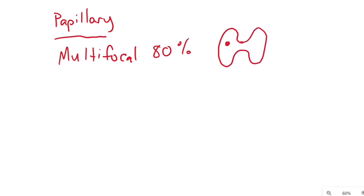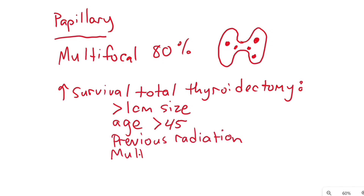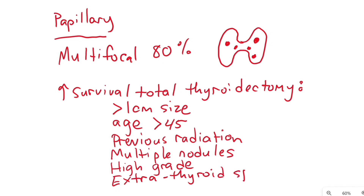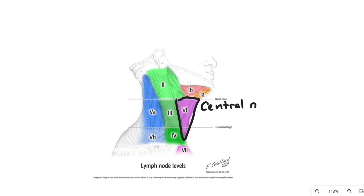Recent data shows improved survival with total thyroidectomy for lesions over one centimeter in size. High-risk characteristics of papillary thyroid cancer include age older than 45, previous neck irradiation, multiple nodules on imaging, high grade, or any evidence of extrathyroidal spread — whether via direct extension through the capsule, metastatic regional nodes, or distant mets. If the patient has any high-risk features or extrathyroidal spread and a size over one centimeter, the answer is a total thyroidectomy.